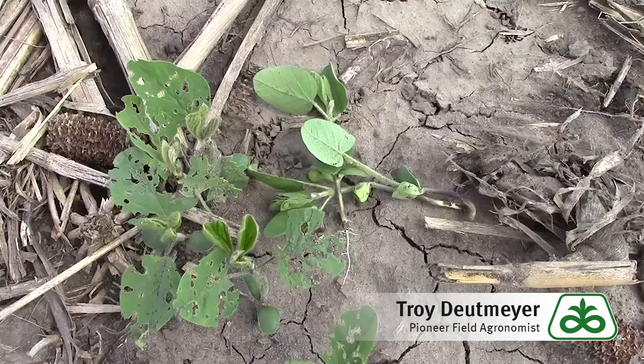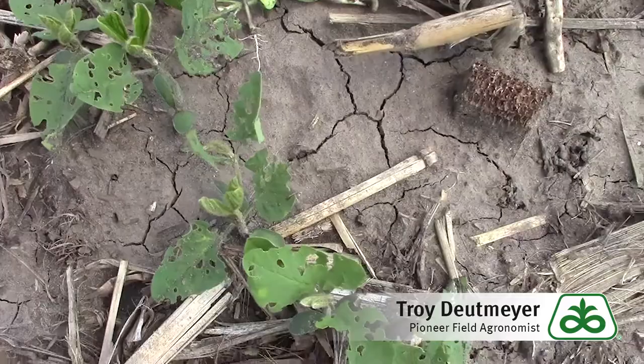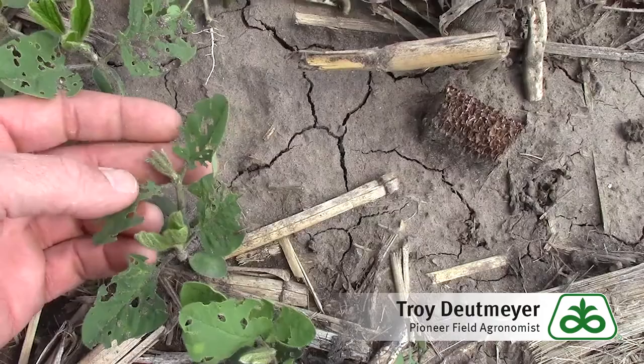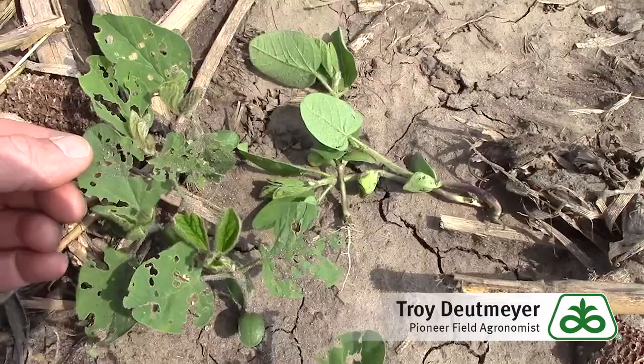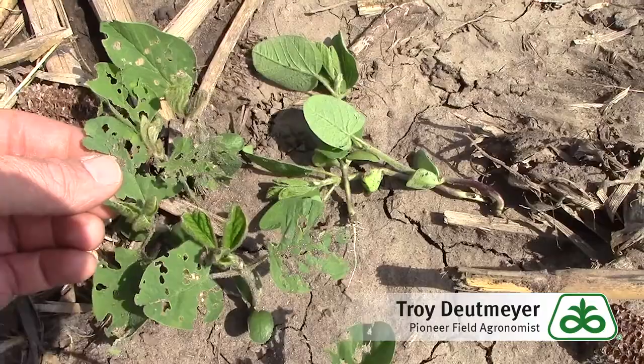Typically we don't get too excited about spraying bean leaf beetles this early in the soybean crop, but if you start to see that bean leaf beetles are getting ahead of the vegetative growth, that's something to be concerned about. Technically the threshold is right around 25% defoliation, but with the warm weather we should get very rapid growth over the next few days.